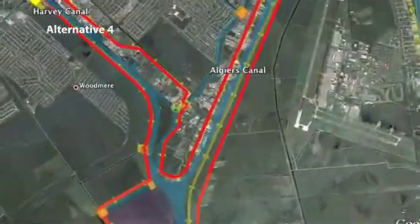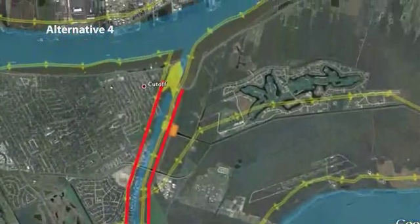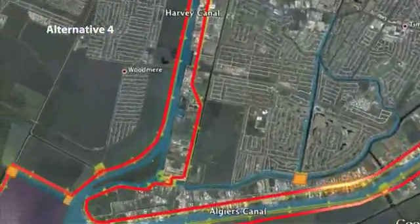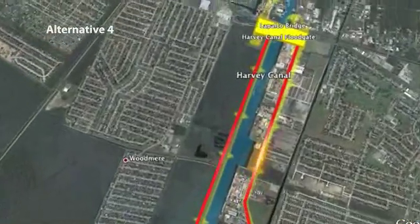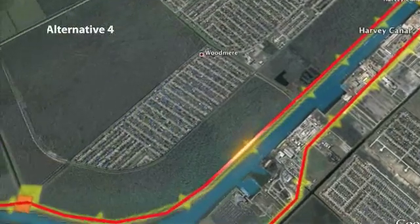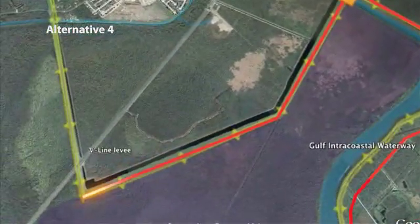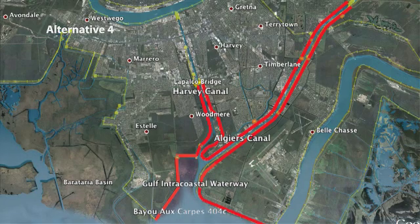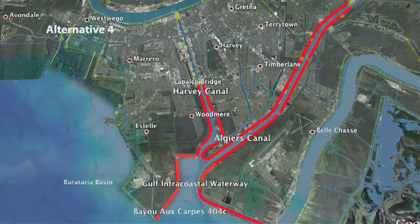Alternative number four, which we call parallel protection, would require us to raise levees, construct flood walls, and replace flood walls that are parallel to the Algiers and Harvey Canals. We would raise levees along both banks of the Algiers Canal and provide protection at the existing pump stations on the canal. The flood walls currently under construction along the east bank of Harvey Canal are being built to a height sufficient for this level of protection. We'd also improve the existing gate at La Palco Bridge, raise levees along the west bank of the Harvey Canal to the V-Lon levee tie-in. Alternative four requires a lot of levee construction, structural work at pump stations, and the relocation or displacement of many businesses and houses. It is also the most costly alternative of the four.